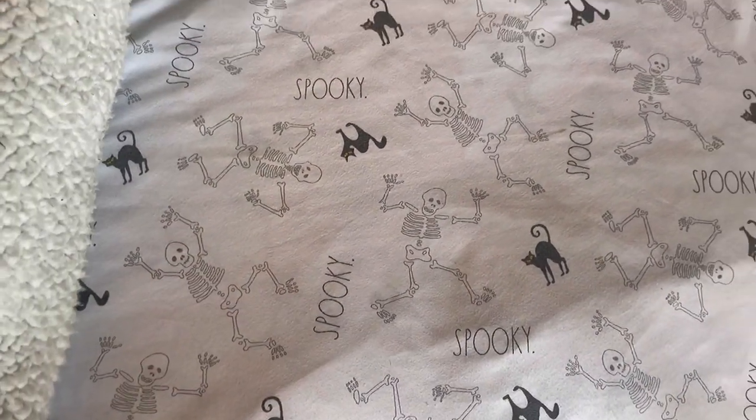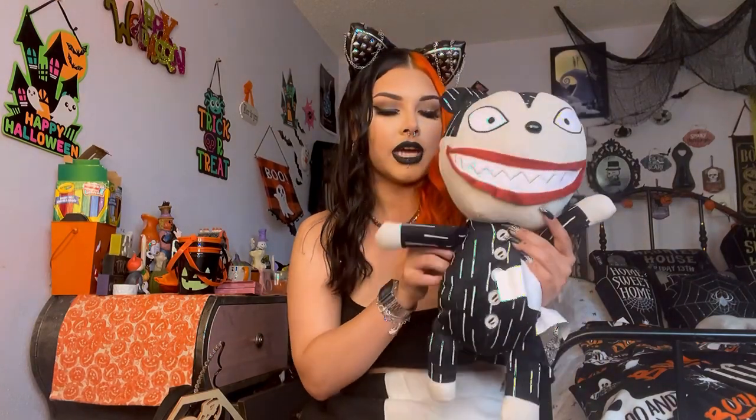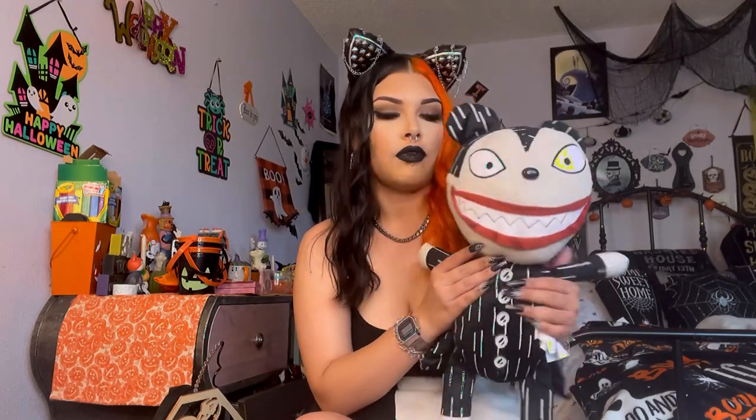I got this one from TJ Maxx — he is so cute. That one was $12.99. And I got these bed sheets — they're so cute. My bed's a little wrinkly but I got these bed sheets from Marshall's for $20. I am obsessed with them. I think this is my last thing. I also got this from Spirit — it's one of Jack's toys from Nightmare Before Christmas. I was obsessed that I could find him because he is my favorite. This was $25 at Spirit and I got a 20% off coupon on it. He's my fave and I sleep with him every night now.